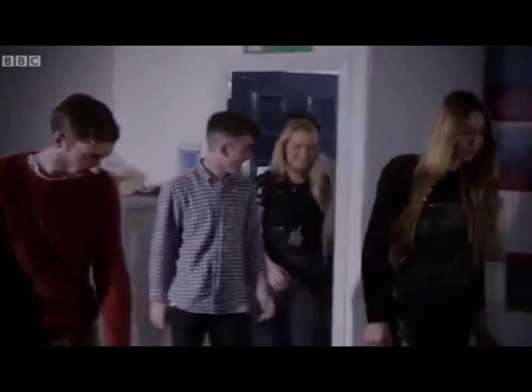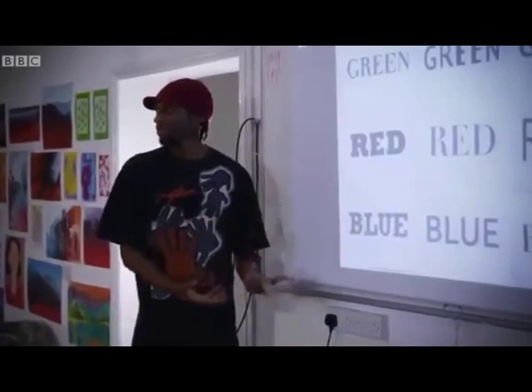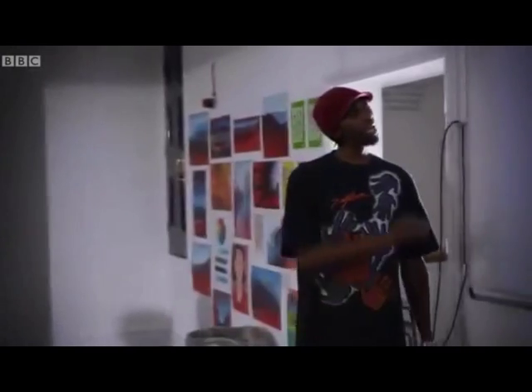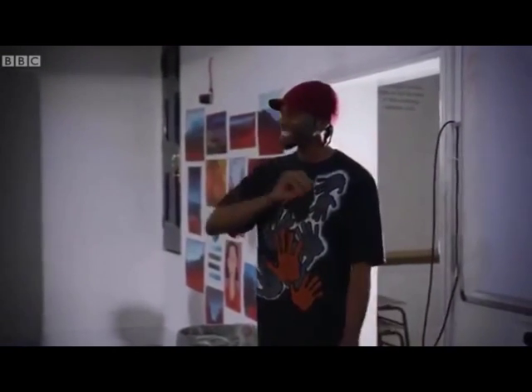So let's see if some of the artists here can work out what's going on. To test these guys' colour knowledge, we've made it just a bit more difficult. This is in black and white to make it a little bit harder. I want to see if you can work out which of the words is painted in its correct colour.